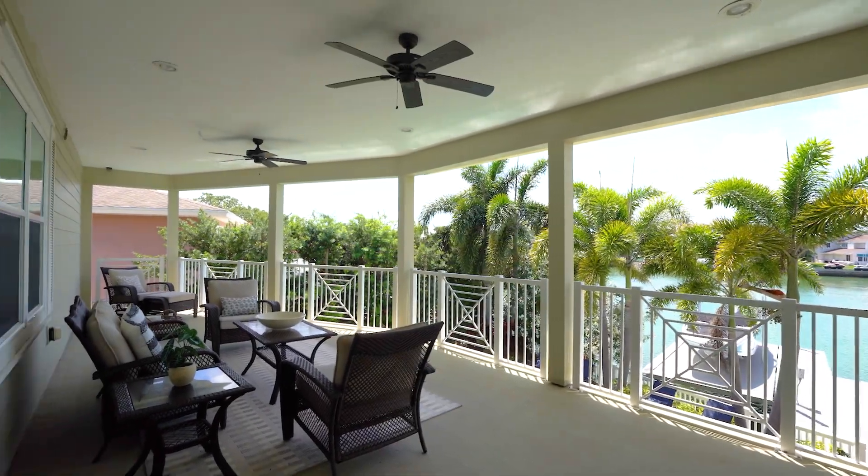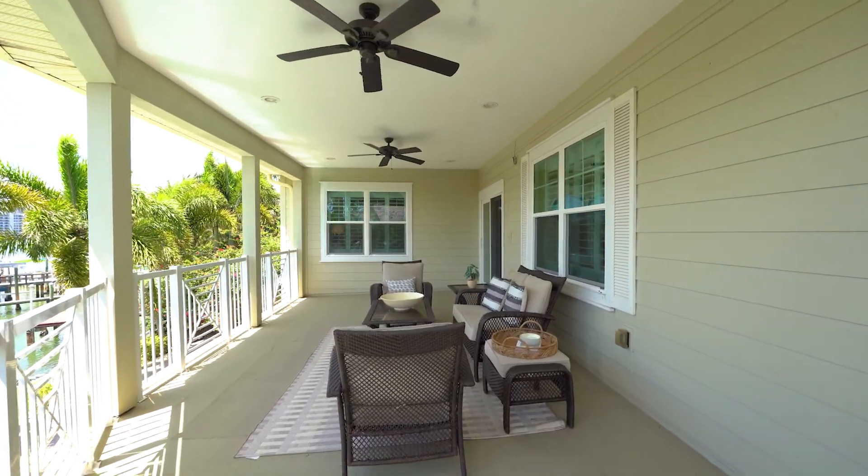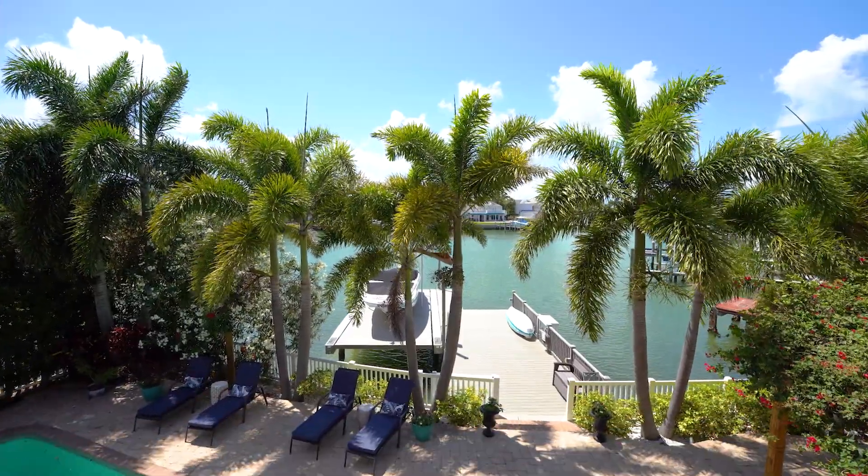Step out onto the sweeping second-story balcony. This tranquil space gives you a unique area to love where you live.